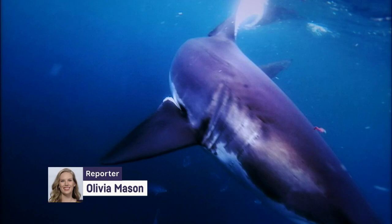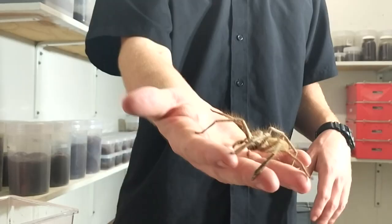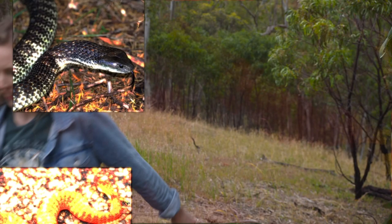From these guys to these, and even these. Australia's homes are some really special but also really dangerous creatures. Today, we're going to come face-to-face with some of those animals and find out what to do if you come across them. Let's go!